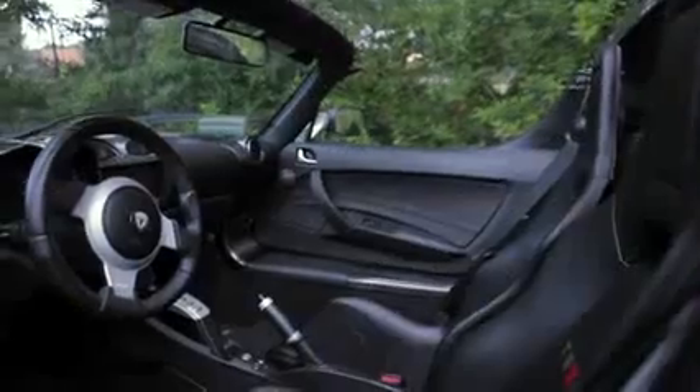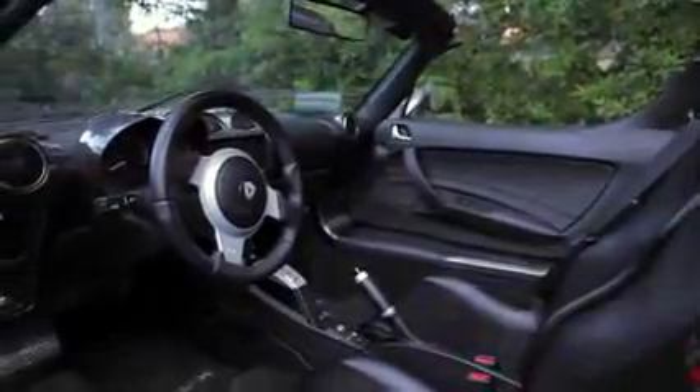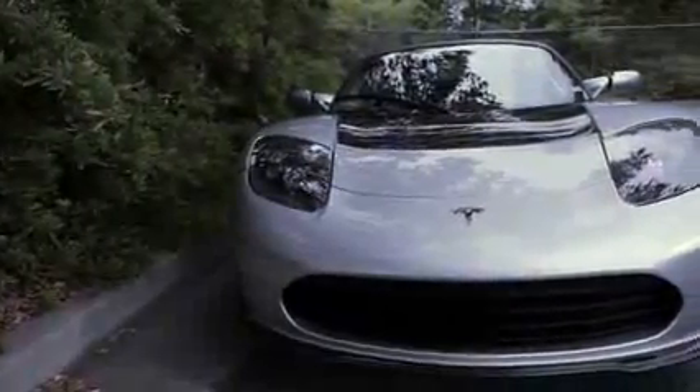It's hard to figure out when you review a Tesla what you compare it to. It's an electric car, but it's a two-seat high-performance Roadster, so you can't really compare it to a Nissan Leaf or a Chevy Volt, which are four and five-seat hatchbacks. On the other hand, as a performance car,